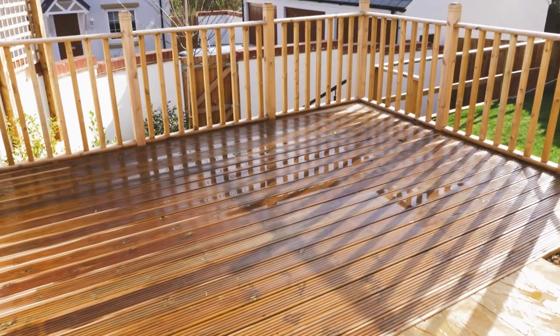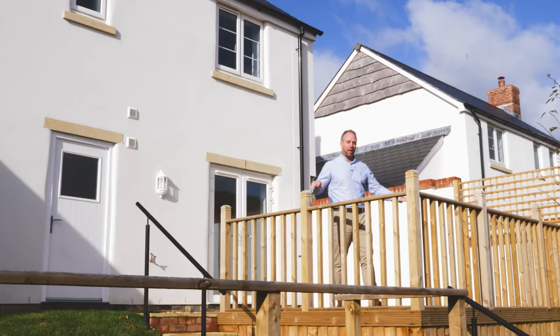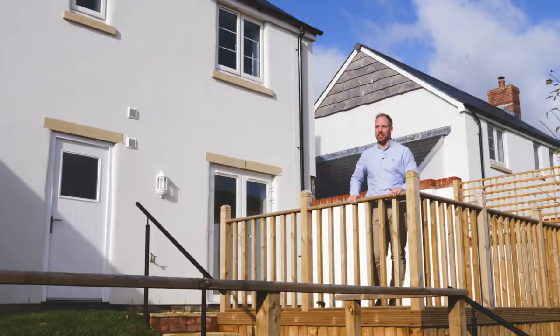Outside is this stunning landscaped garden. You've got a raised deck area, a lawn planted out, and the view is just absolutely to die for.